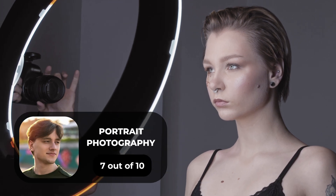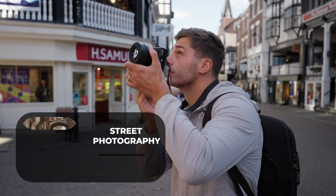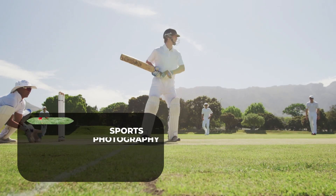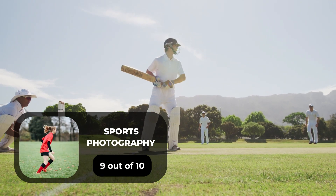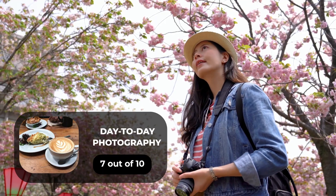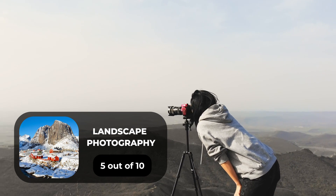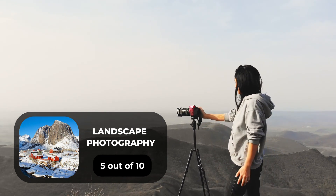For portrait photography, we will give it a 7 out of 10 rating. For street photography, we will give it an 8 out of 10 rating. For sports photography, we will give it a 9 out of 10 rating. For day-to-day photography, we will give it a 7 out of 10 rating. For landscape photography, we will give it a 5 out of 10 rating.